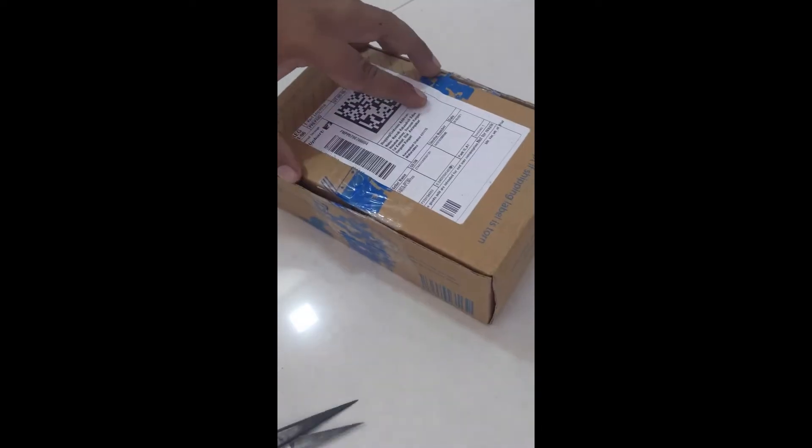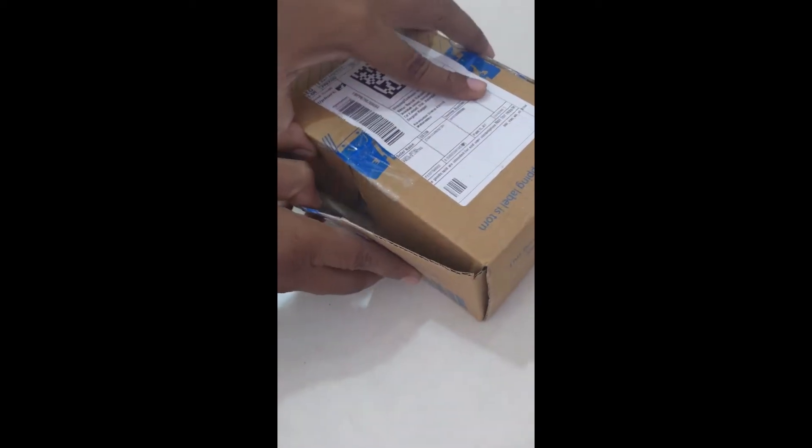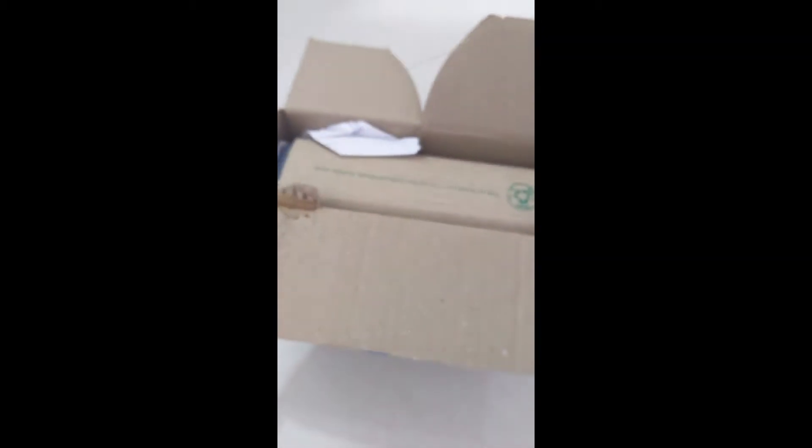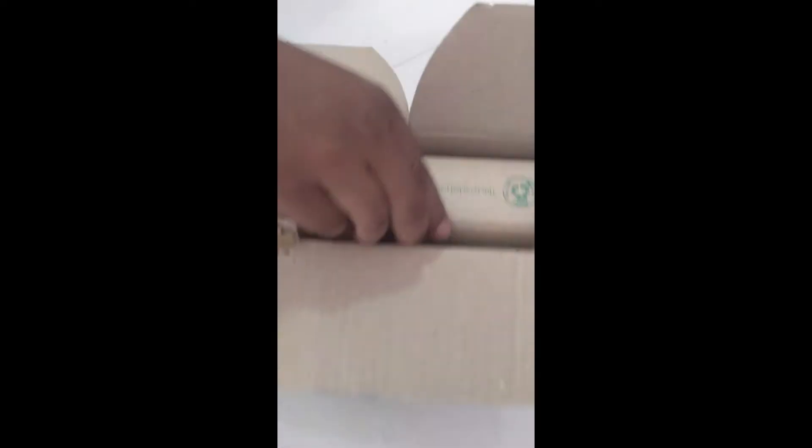I'm cutting it with scissors now. You can see the box is very nicely packed. I chose this Moto G30 because I wanted the stock Android experience, and I told my brother-in-law to go for stock Android rather than the Chinese brands which use more specifications.